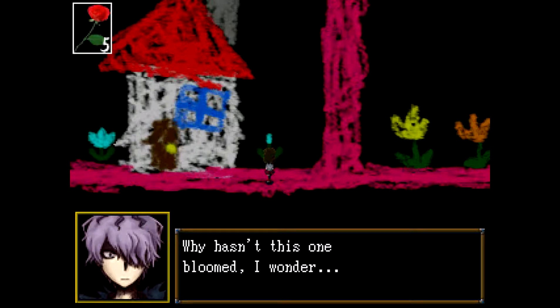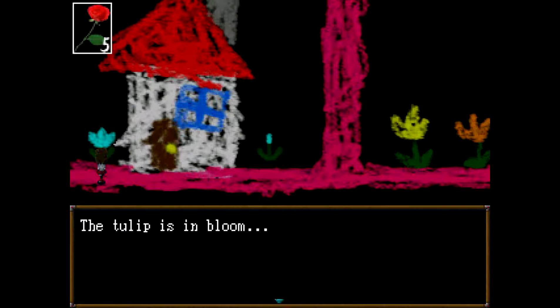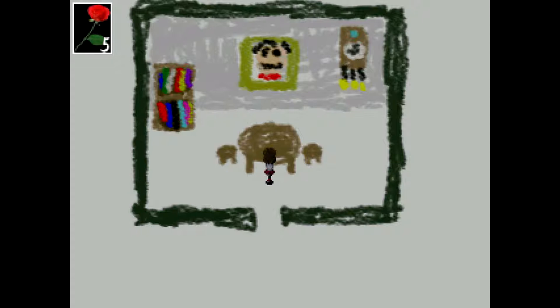Tulip bud. Why hasn't this one bloomed, I wonder? The tulip is in bloom.